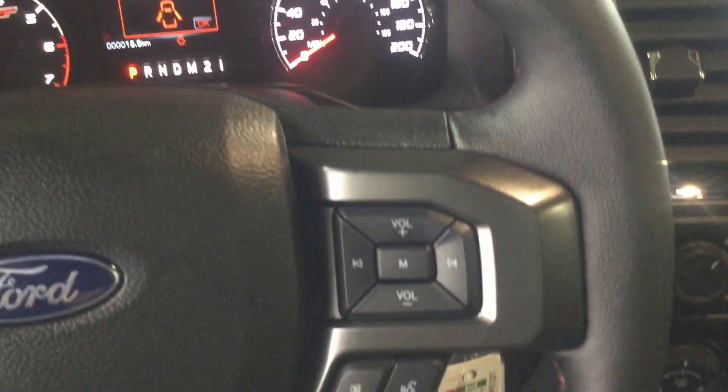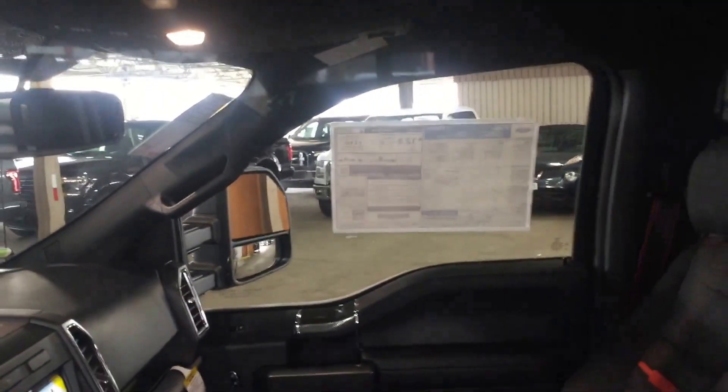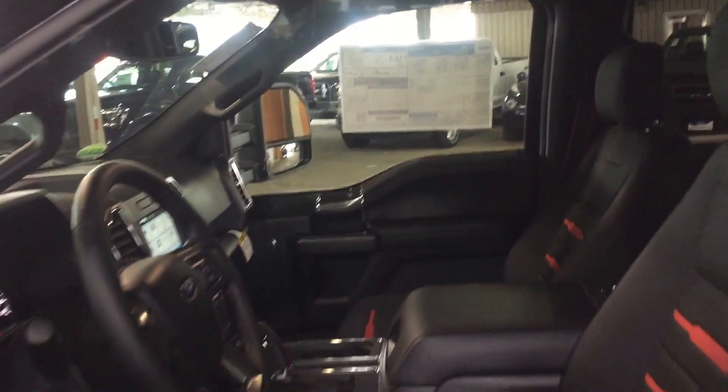On your steering wheel here you have your stereo and audio controls as well. It also comes with heated mirrors — with winter approaching, that's a very handy option to have.